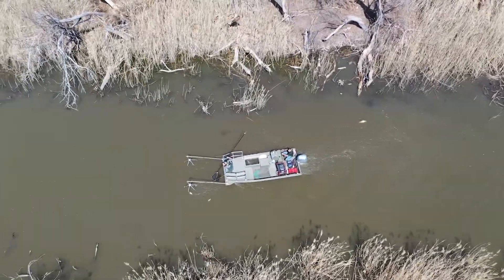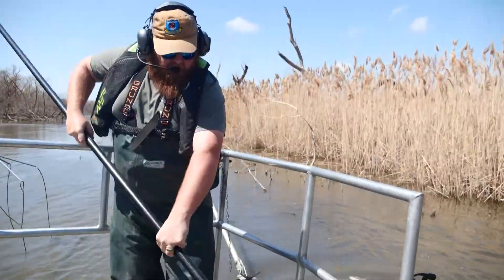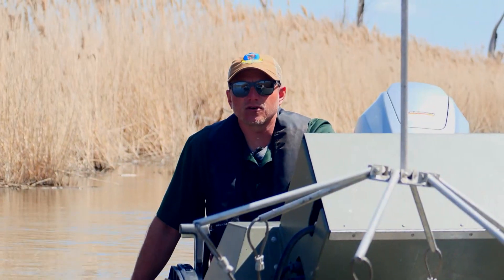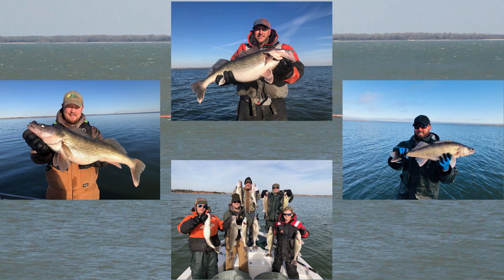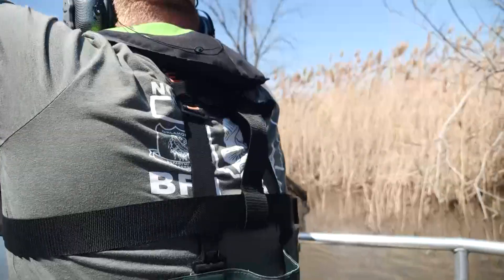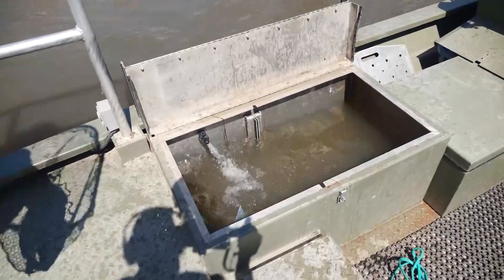The lake stays stocked with fish thanks to the Oklahoma Department of Wildlife Conservation. They took us out for a day on the lake to show us how they do it. Canton Lake is definitely known for their walleye population. The walleye population is large because Canton Lake is a spawning lake, meaning the Wildlife Department takes the fish out to reproduce and later stocks the lake with even more fish. Anglers of Oklahoma benefit the most.